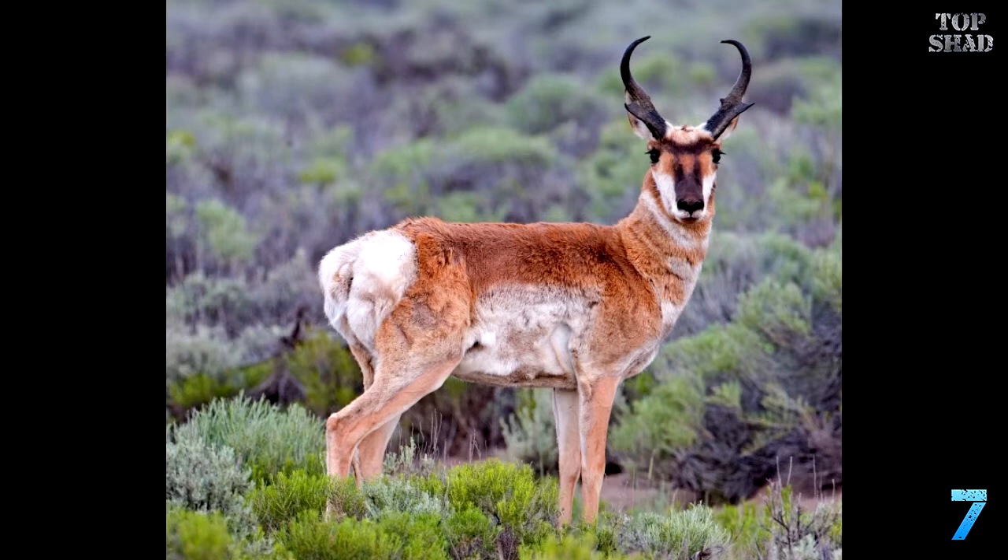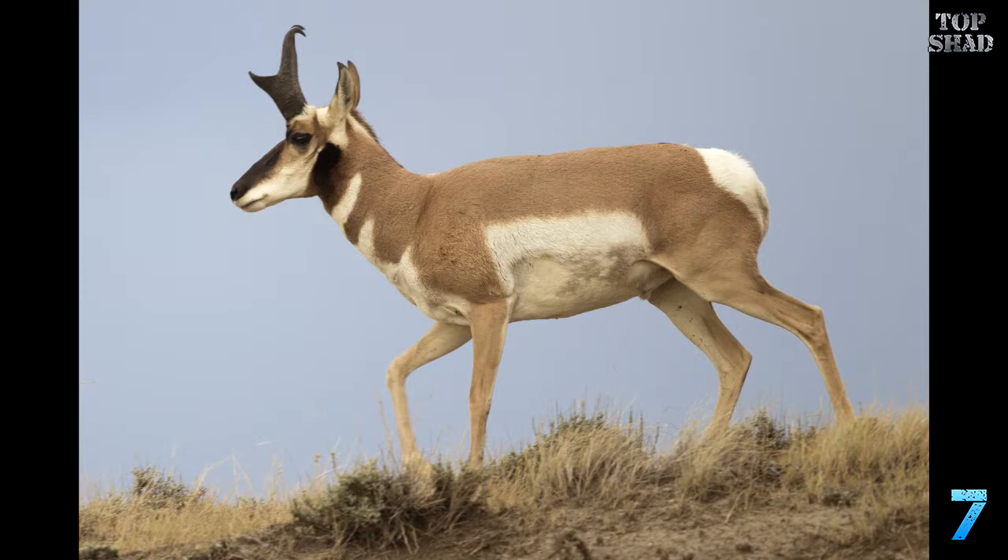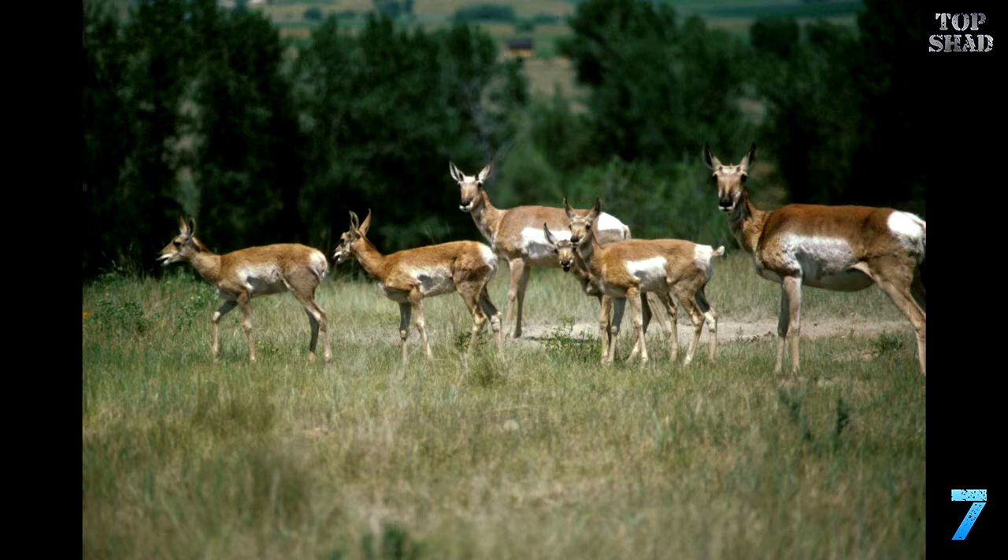Number 7: Pronghorn Antelope, Antilocapra americana. Were you aware that the second fastest land mammal in the world lives in North America? The pronghorn inhabits grassy plains and semi-desert environments in the western states. These guys can run in excess of 60 miles an hour for hours. Before predator eradication, they had to be fleet-footed to escape from hungry wolves, mountain lions, and bobcats. Now they just have to worry about being hunted by sportsmen and habitat destruction.